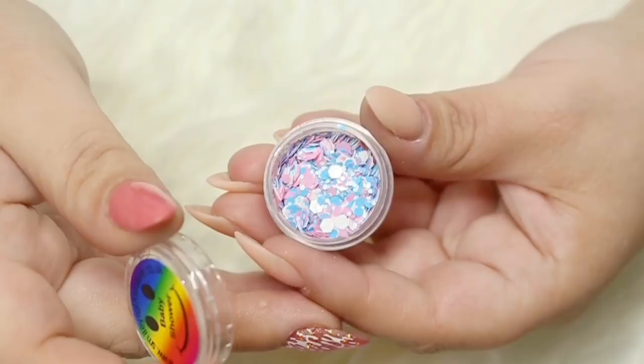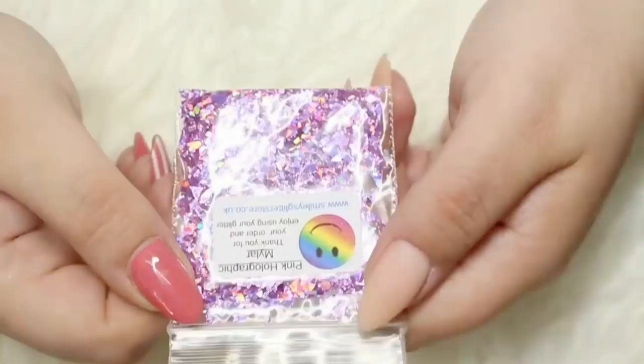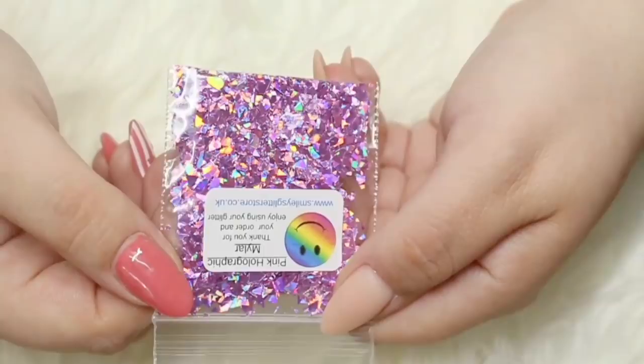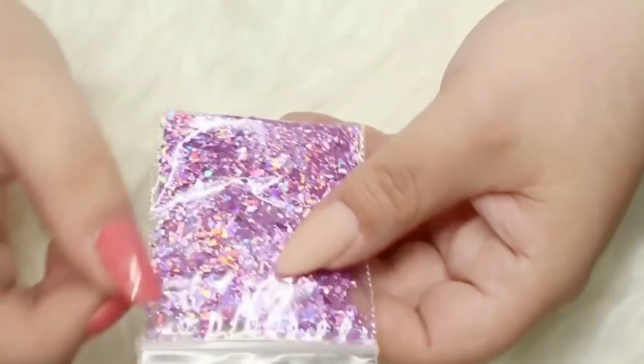Now we move on to everything in the little bags. First we have this little Mickey head in little diamantes - I thought it was so cute I probably will never use it but I wanted to add it to my haul anyway. Then I got some Pink Holographic Mylar, cut into all different shapes and sizes. I really love the look it does when it's encased in glitter and gel, so I got these in a few different colours.